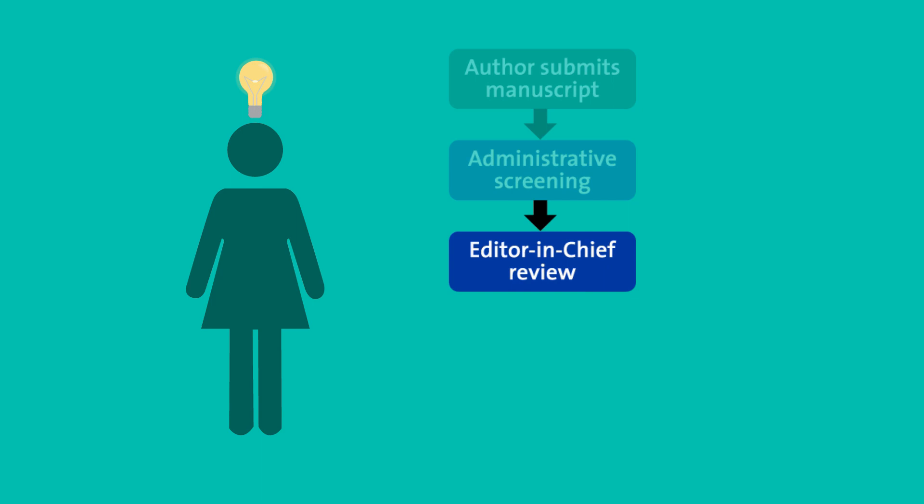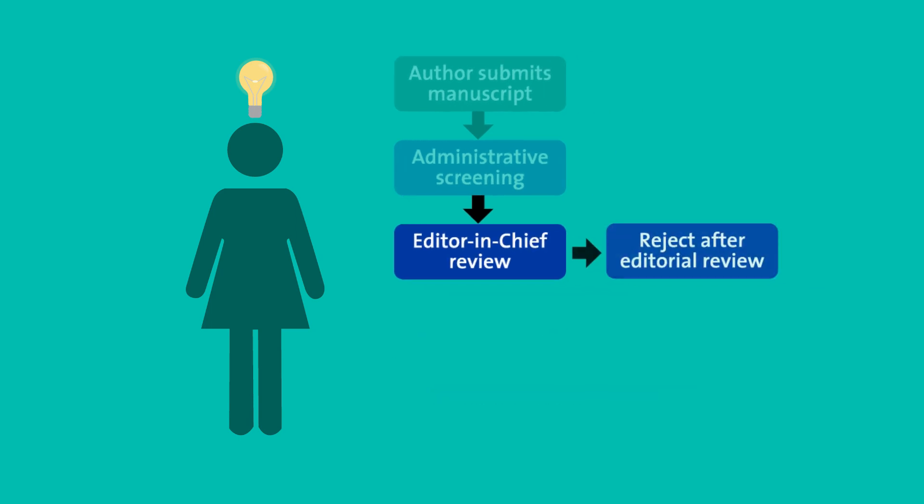Typically, the editor-in-chief is interested in whether the work fits the scope of the journal, will be interesting to the journal's target audience, and is generally performed at a high level. If it doesn't meet these criteria, the manuscript may be rejected.